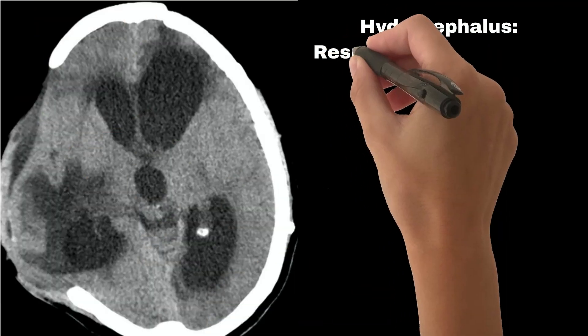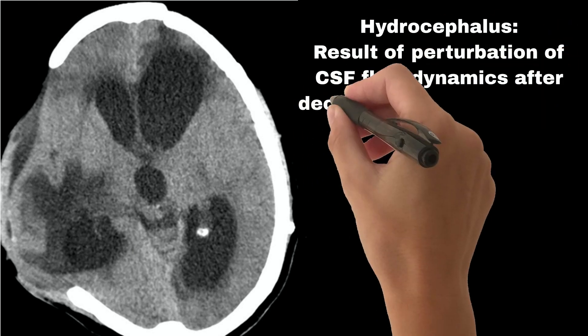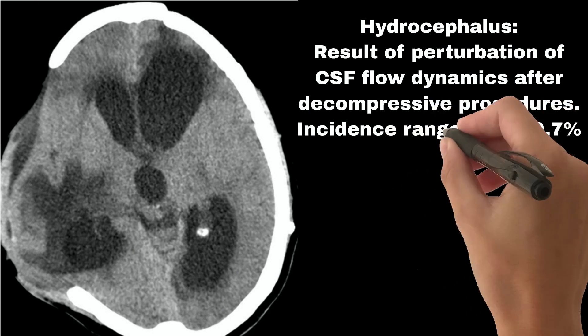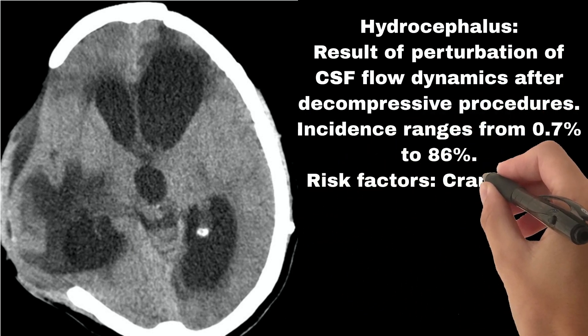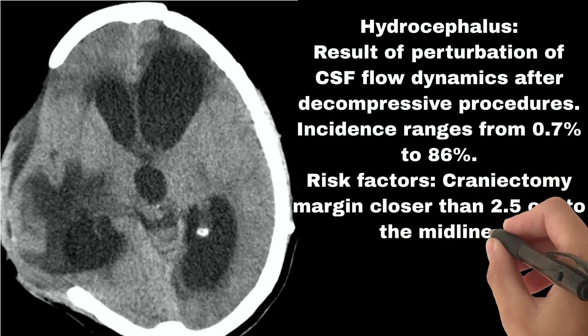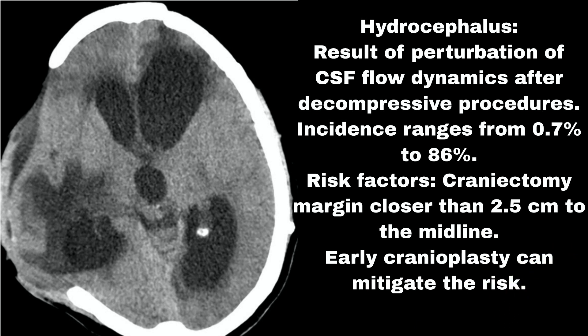Late complication #2: Hydrocephalus. This results from perturbation of CSF flow dynamics after decompressive procedures. Incidence ranges from 0.7% to 86%. Risk factors include a craniectomy margin closer than 2.5 cm to the midline. Early cranioplasty can mitigate the risk.